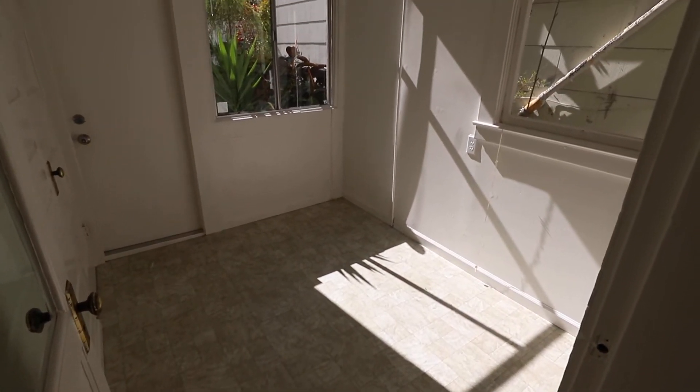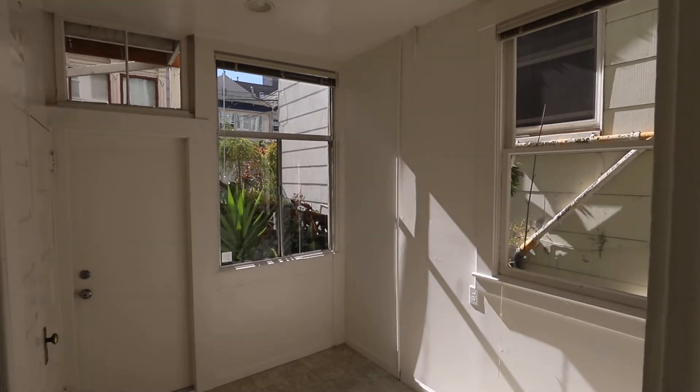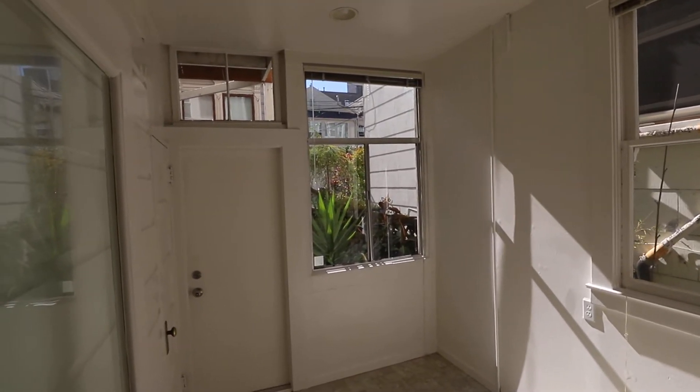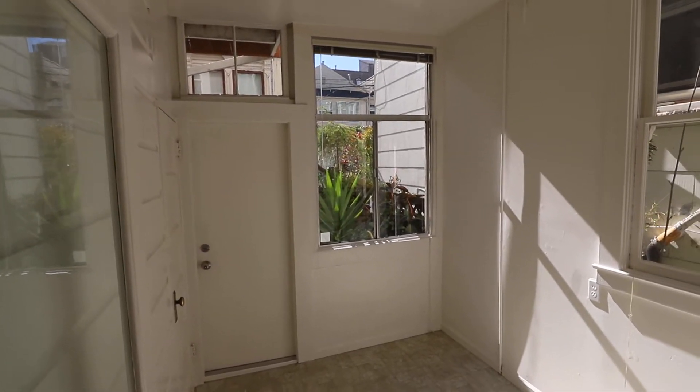This is Tony. Today we're in the Mission doing a one-bedroom, one-bathroom flat in an eight-unit building. Six units in the front, two in the back, and shared patio space in between. We'll take a look at that in a minute.